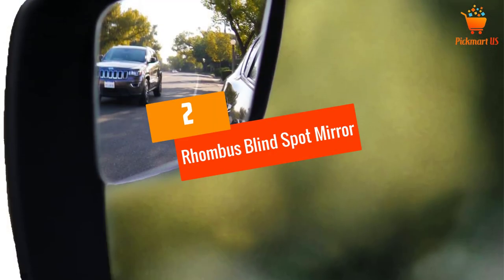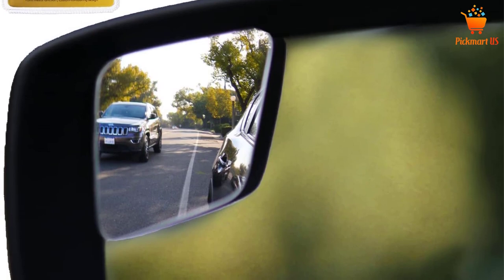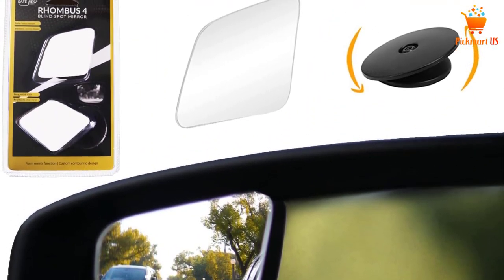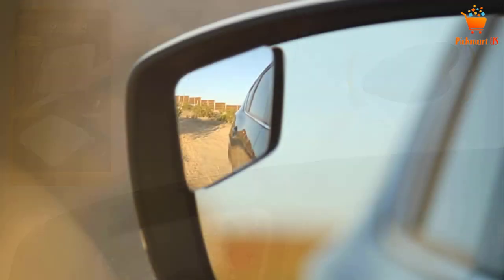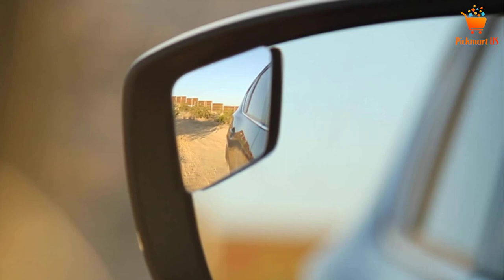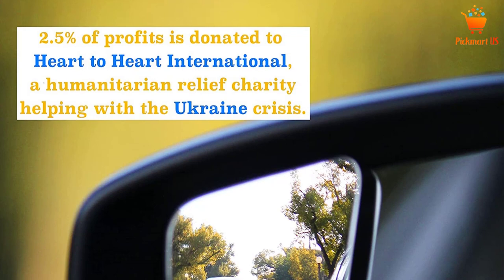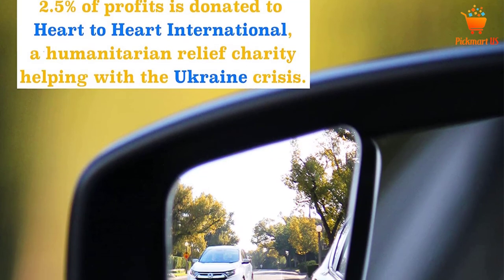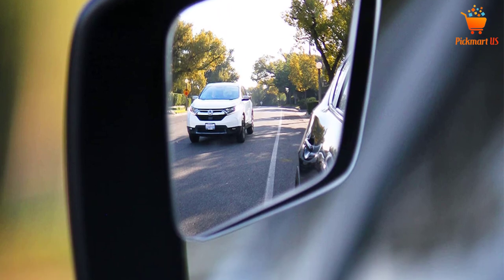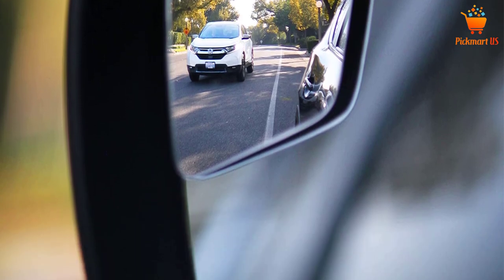At number 2, the Rhombus Blind Spot Mirror. Have you been looking for the best blind spot mirror for your vehicle? You need to buy this ideal product as it enhances your safety when on the road. The product not only comes with high functionality but also offers you amazing aesthetics for your vehicle. Therefore, you do not have to worry about it getting in the way of how your car looks. Furthermore, this product relieves you of the burden of turning heads and second-guessing whenever you are changing lanes on the road.